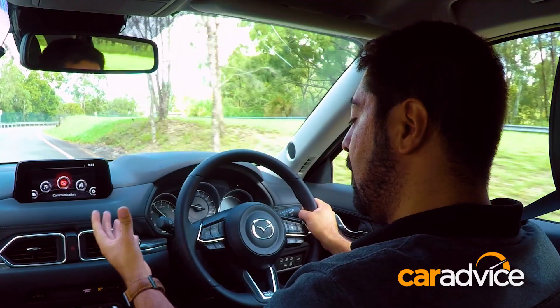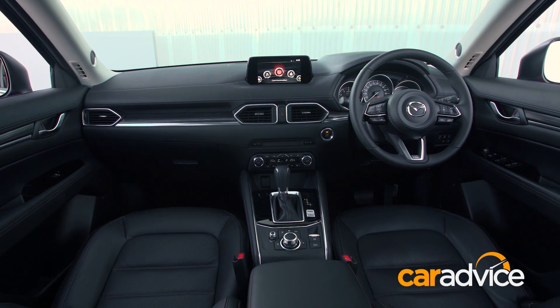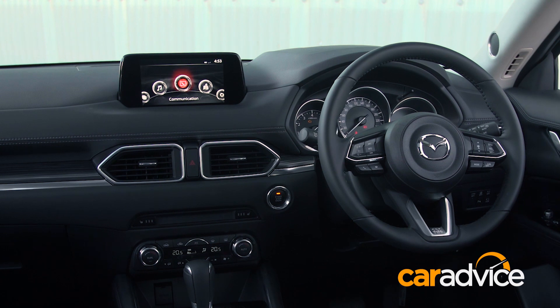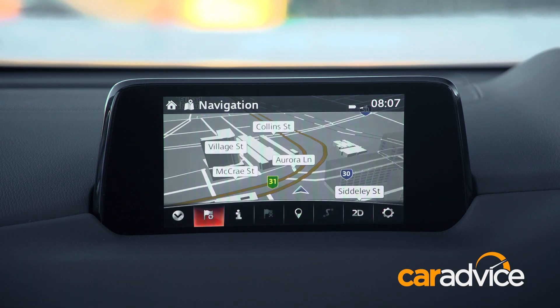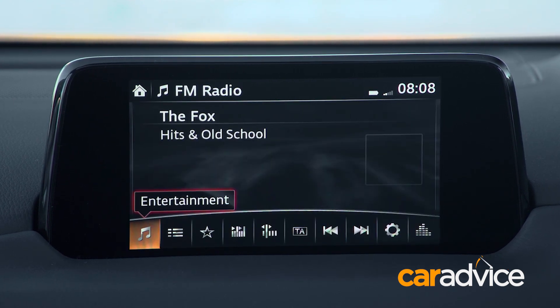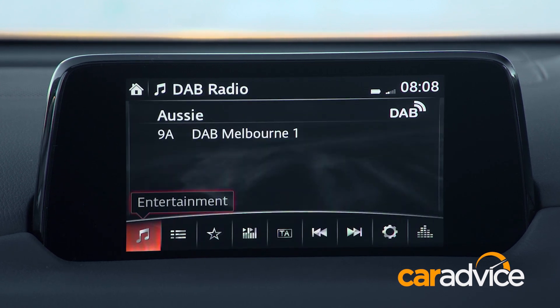Perhaps the first thing you'll notice when you jump inside is the very much improved interior. Everything from the aircon vents to the controls to the infotainment system has changed quite a lot. That screen that used to be right in the middle has actually been replaced by this floating 8-inch tablet-style screen. You do unfortunately miss out on Apple CarPlay and Android Auto. However, as far as proprietary software goes for an infotainment system, Mazda's one is actually pretty good — so while you may miss the mirroring system technologies, I don't really think it's much of a big deal.